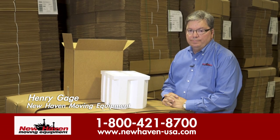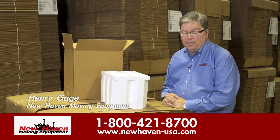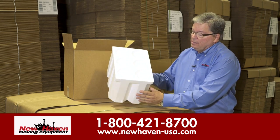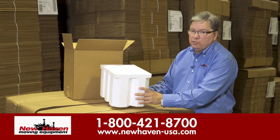Henry Gage again for New Haven. Among the many specialty products that we offer for sale is a wine shipper. As you'll notice by looking at this unit, it's expanded polystyrene for strength.